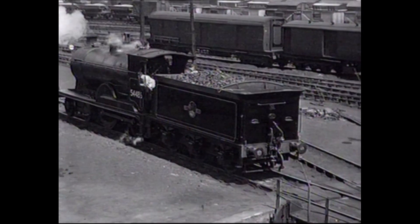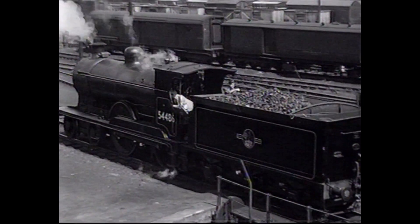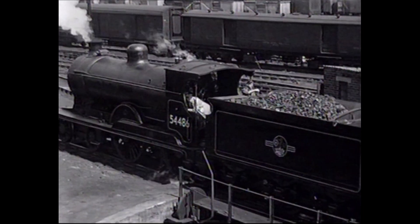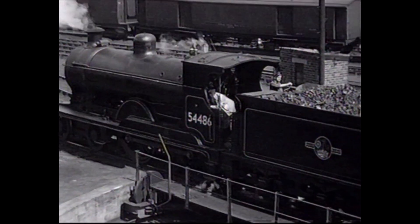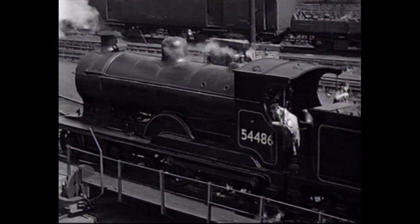The film of the two 4-4-0s, known as Caledonian Bogies, commenced where the last film finished. The second of the two engines was 54486, which had had a more recent coat of paint than her sister, as she bore the post-1957 British Railways totem on her tender.